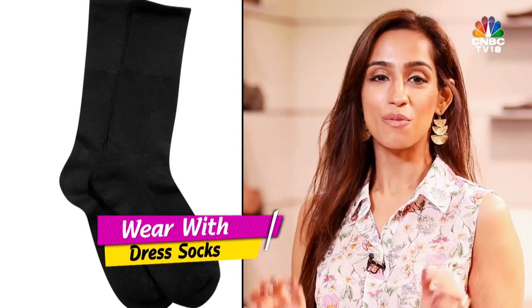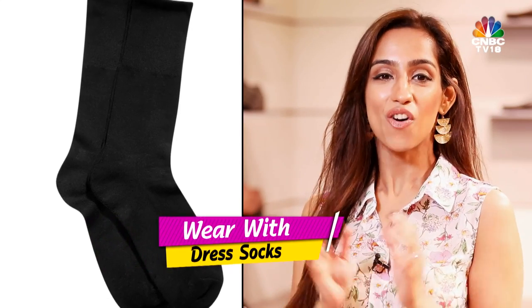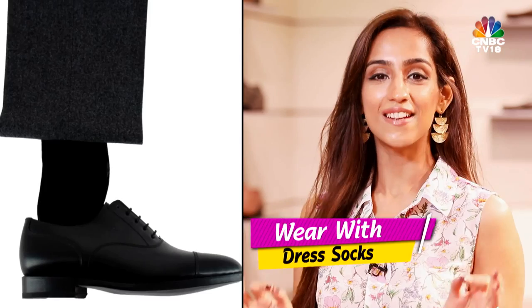These shoes need to be worn with dress socks, and please always match the colour of your socks to the colour of your pants.